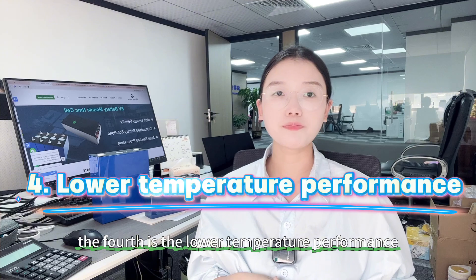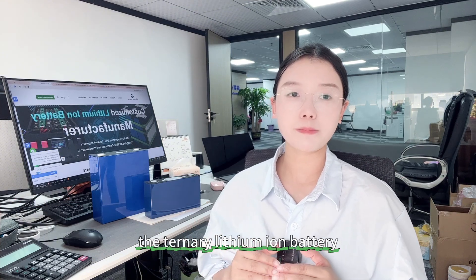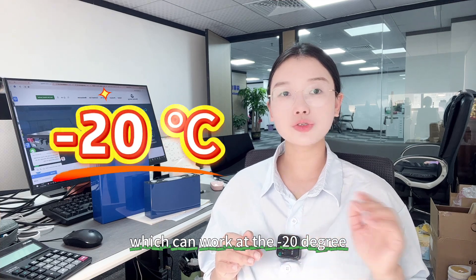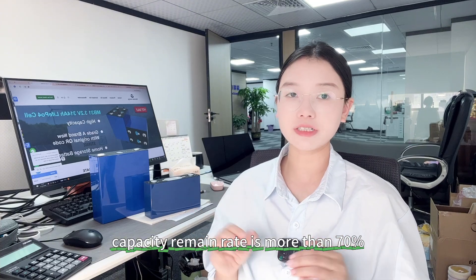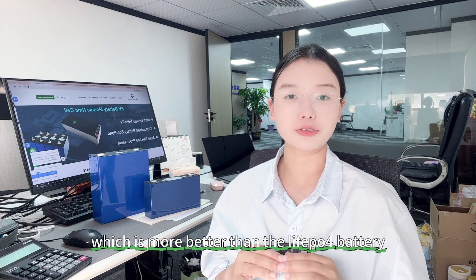The fourth point is low temperature performance. The ternary lithium ion battery can work at minus 20 degrees with a capacity retention rate of more than 70%, which is better than the lithium iron phosphate battery.